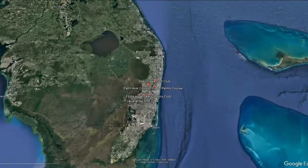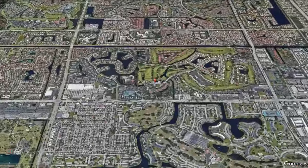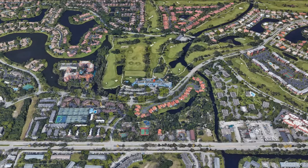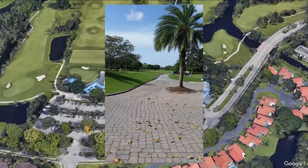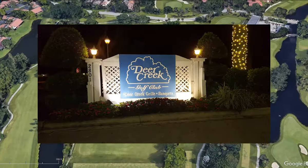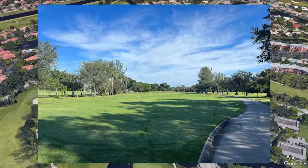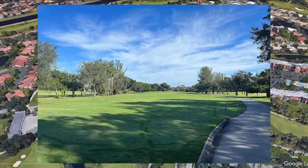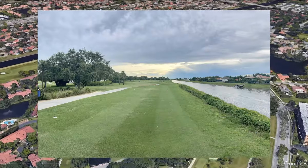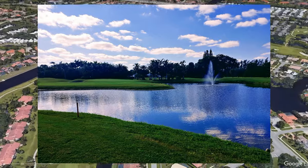At number six on our list is Deer Creek Golf Course. Built in 1971 by Arthur Hills, stretching 7,050 yards, it has a slope of 133 and a rating of 74.8. Open year-round, it has five different tee boxes to choose from, with a driving range, chipping, and putting area — an insane course to start us off in the Fort Lauderdale area.